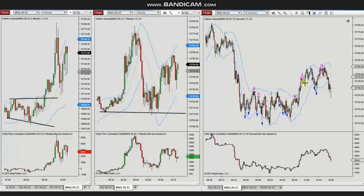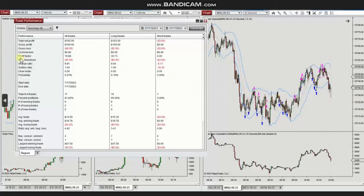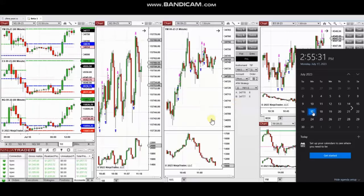Yan closed all positions with profit. The result of the day shows a profit factor of about 20, with an 81% win rate, an average win-to-loss ratio of 4.4, a largest winning trade of $47, and the largest losing trade was $5.50. Thank you Yan for sharing your trades with us.